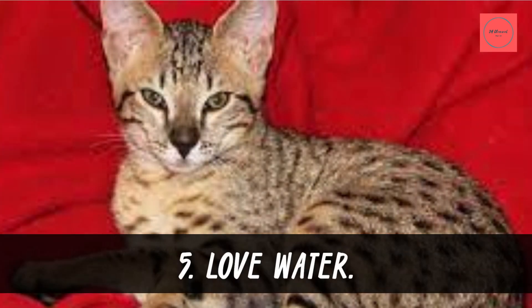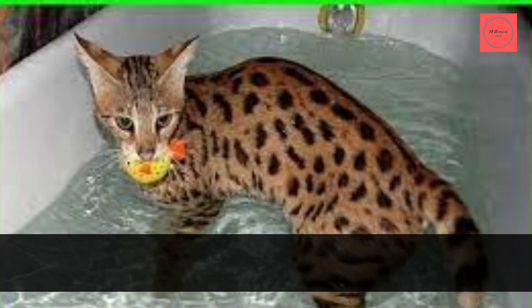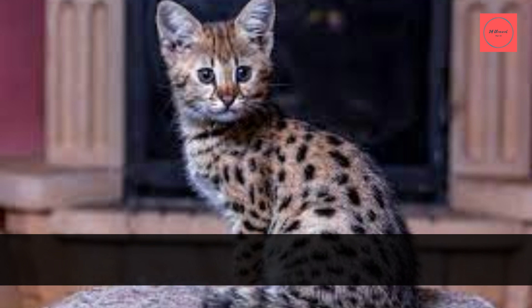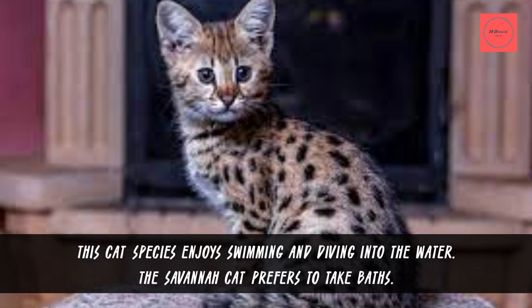Fact 5: Love Water. The Savannah cat's preference for water is another distinctive characteristic. Savannah cats do not often have a fear of water. This cat species enjoys swimming and diving into the water, and the Savannah cat also prefers to take baths.